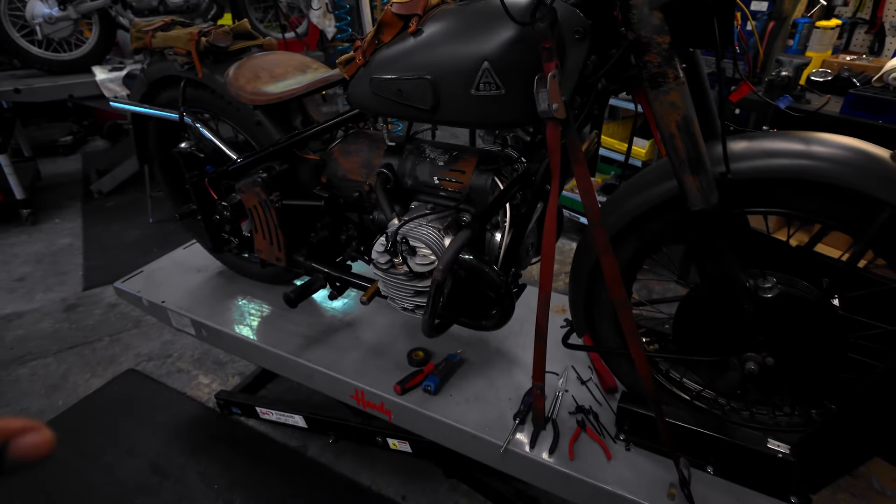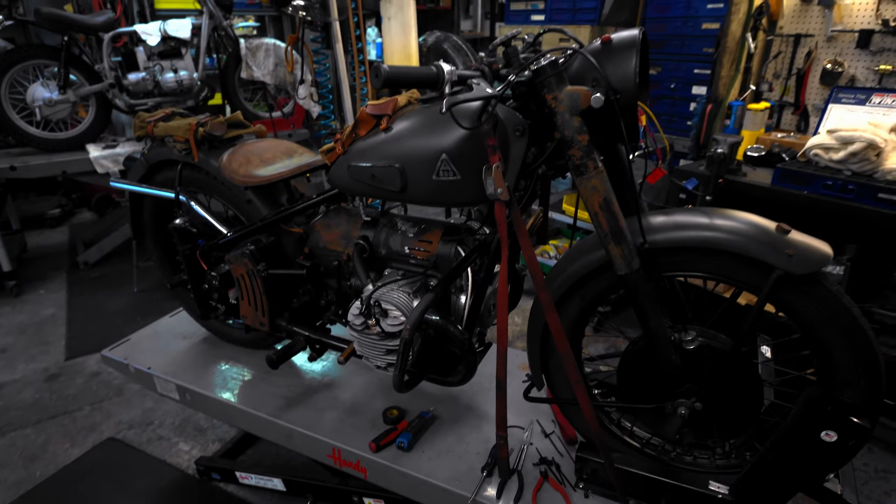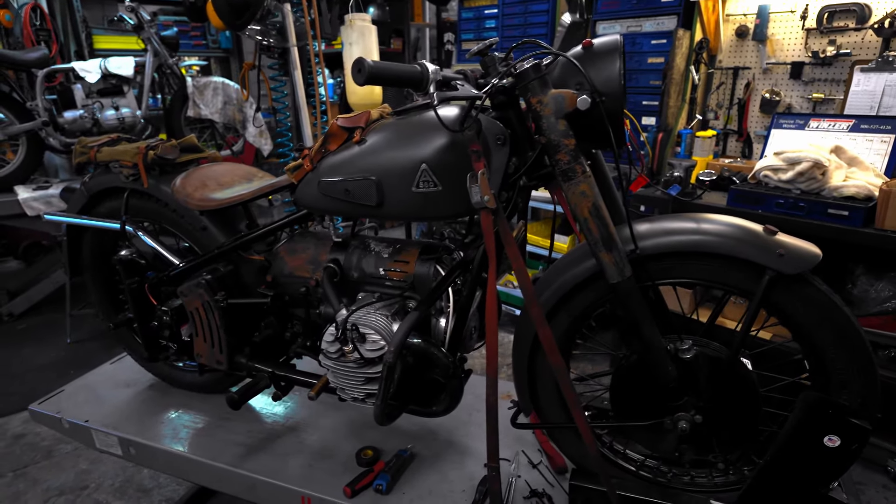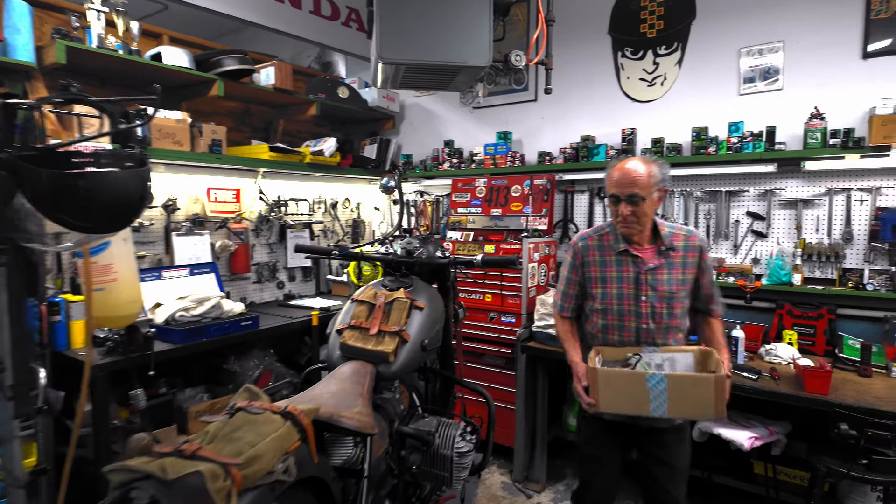With that in mind, the gentlemen here are doing a 12-volt electric conversion to this bike, and I thought it'd be cool to show you what they're up to. All right, so I'm here with Carlos — hello sir, how are you today?